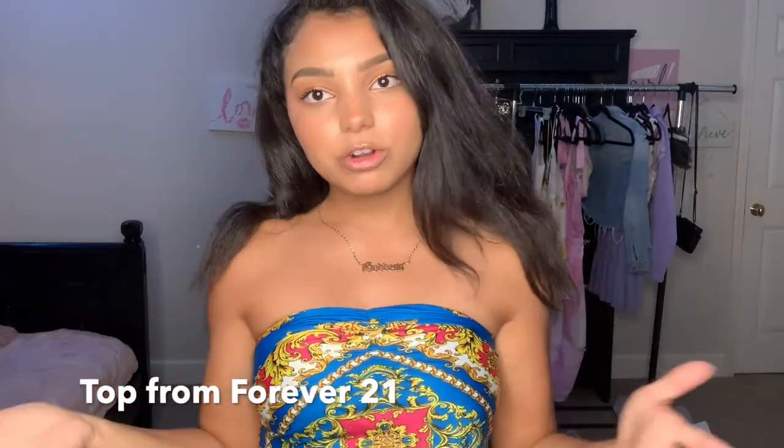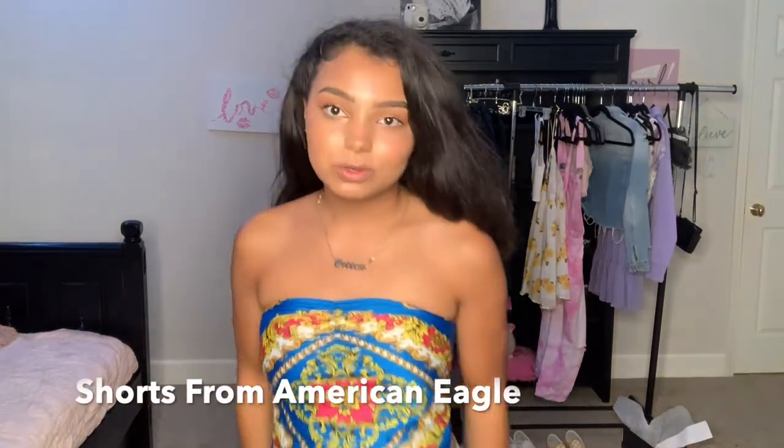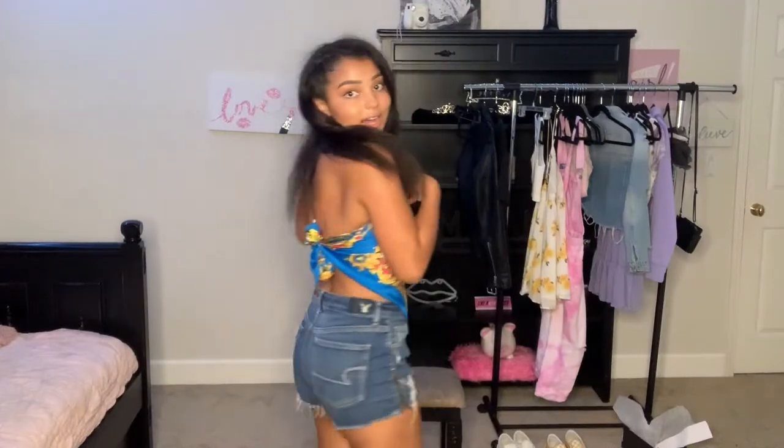We have this outfit next — this type of shirt has been trending right now, like the bandana tops. I really like this one, it's very vibrant, and I also bought this from Forever 21 but I ordered it online. These little high-waisted shorts I got from American Eagle and they tie in the back.